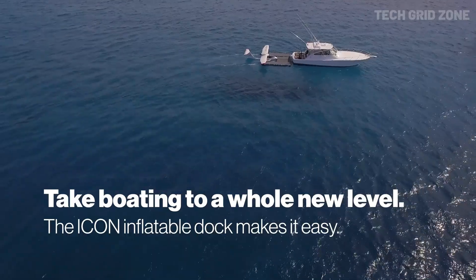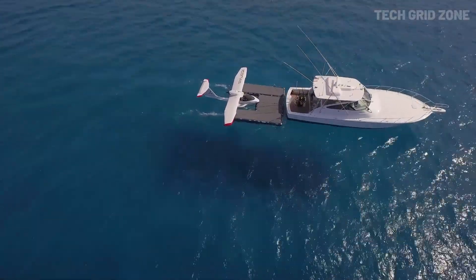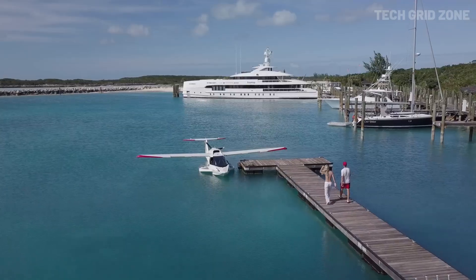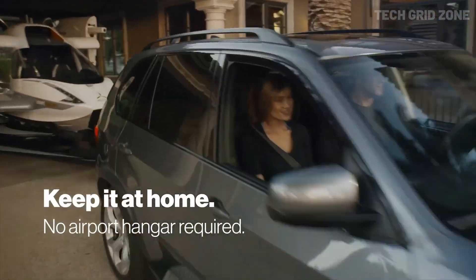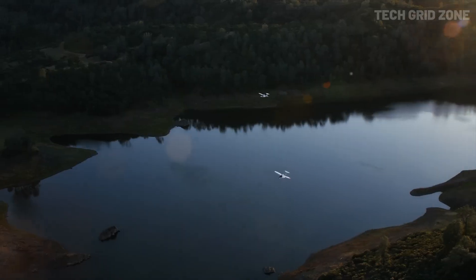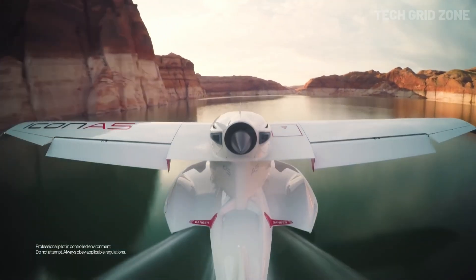The spin-resistant airframe adds an extra layer of safety, ensuring manageable stall recovery even for less experienced flyers. Whether taking off from land or water, the Icon A5 offers pure freedom and excitement, making it a standout choice for modern flying enthusiasts.